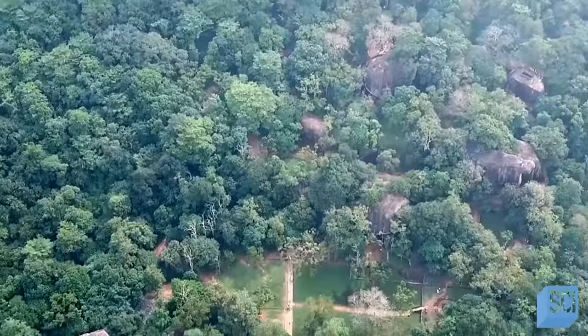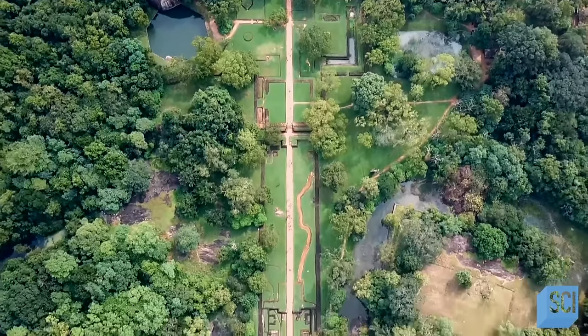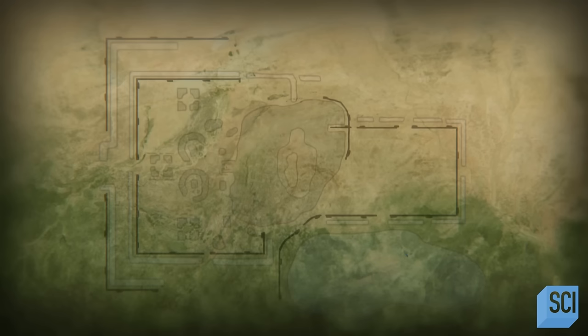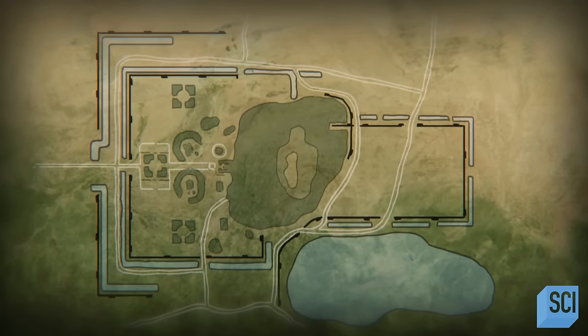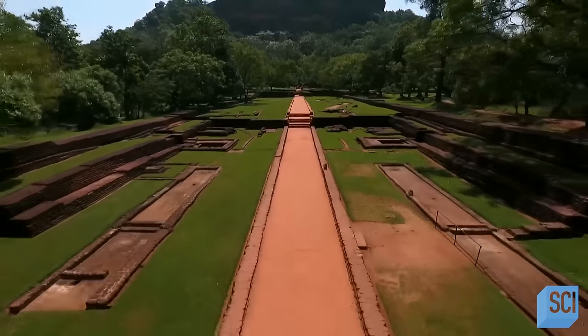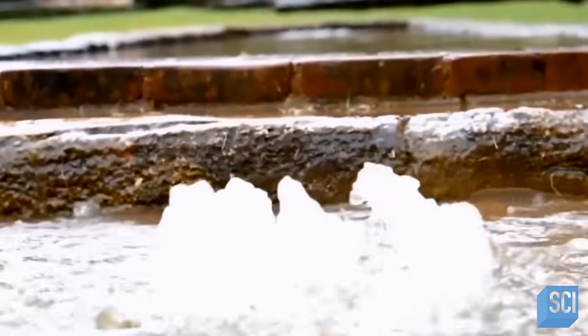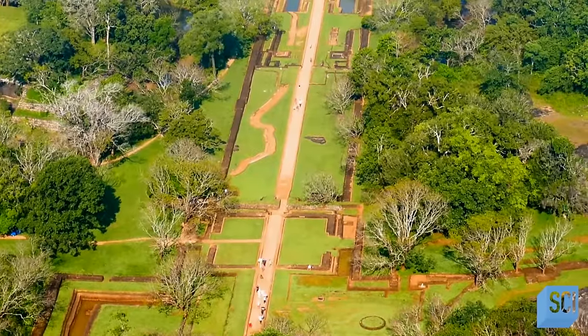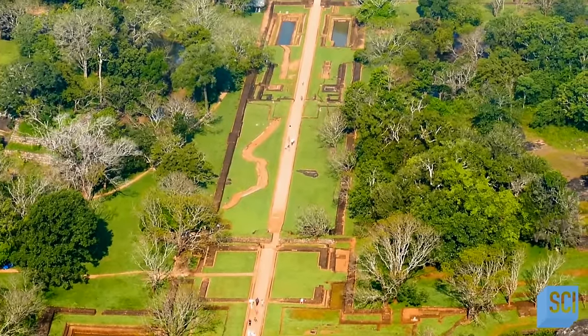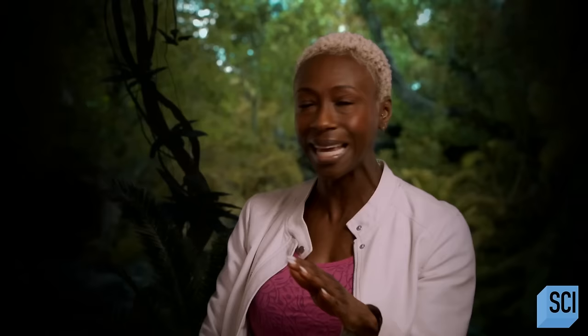Archaeologists have cut back the overgrowth of the walled site, revealing acres of heavily manicured gardens — grounds that would have been fit for a king. The grounds are made up of three interconnected gardens: the symmetrically designed water garden, the organic boulder garden, and the terraced gardens closer to the base of the rock. The water gardens use a complex system of hydraulic power to feed the pools and fountains that still function today. The fact that builders 1,500 years ago were able to envision and construct a hydraulic-powered underground tunnel system that uses gravitational forces to feed the pools and fountains is astonishing.